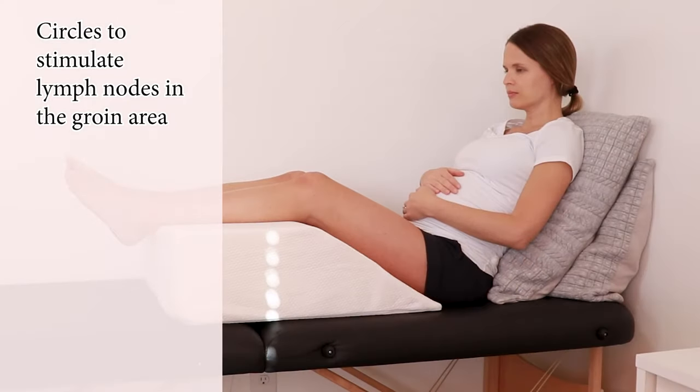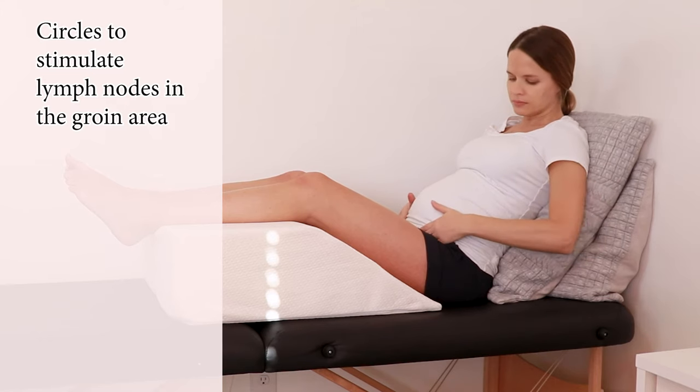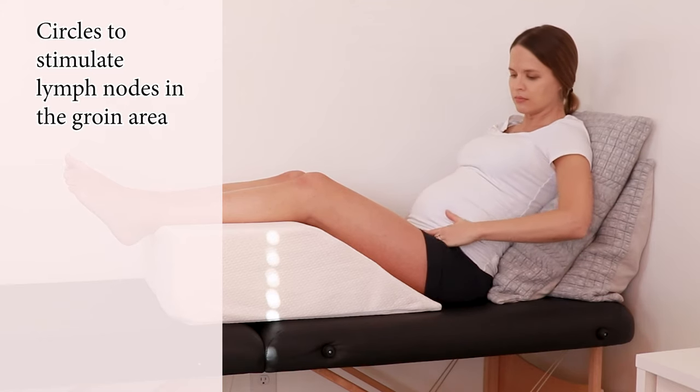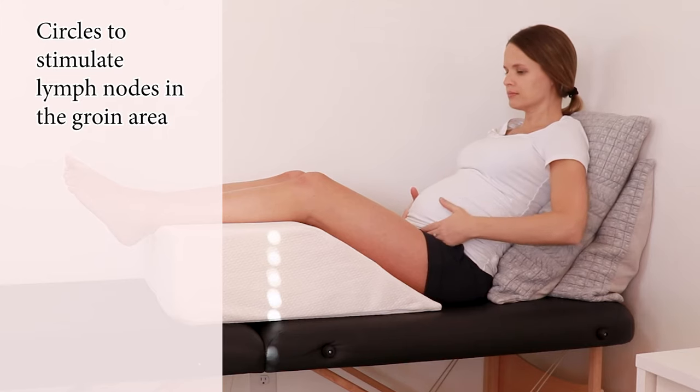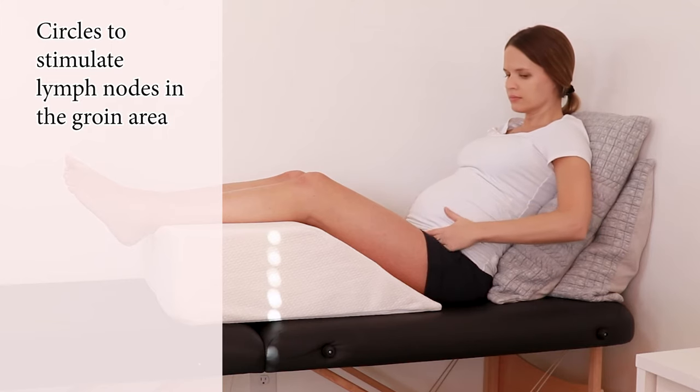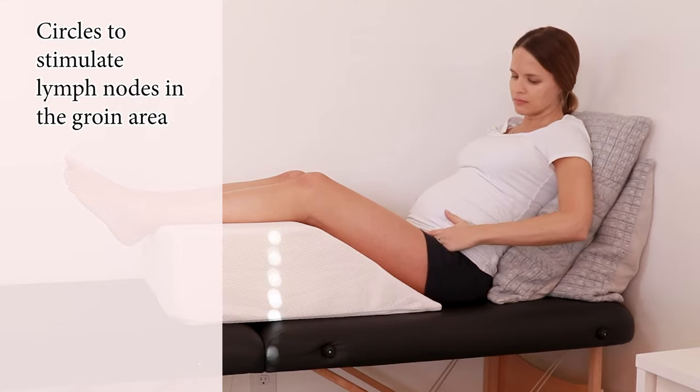Next we want to stimulate the lymph nodes in the groin area. Put your hands right where that crease is where you sit — where the inguinal lymph nodes sit — and gently do 10 to 15 circles. You don't have to press hard; the lymph nodes are right under the skin. We are gently stimulating those lymph nodes to help keep them active. You can do one side at a time or both at the same time.